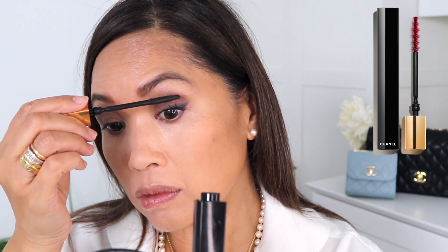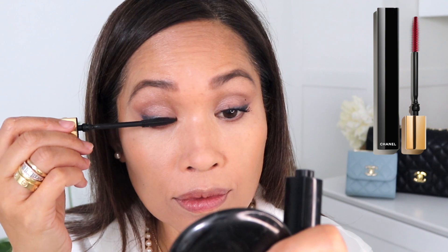Now going in with the Noir Allure Mascara, which I have not had the best luck with, but I wanted to use all Chanel. That mascara is so hit and miss — sometimes it turns out nice and sometimes I get clumps. I didn't get as many clumps this time, but I would definitely pull for other mascaras before this one.